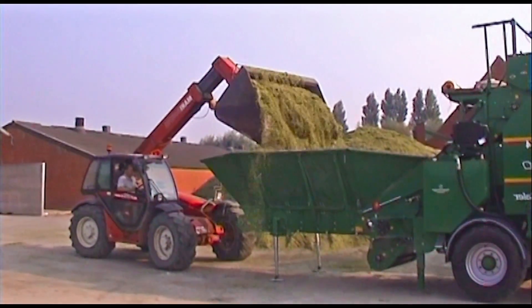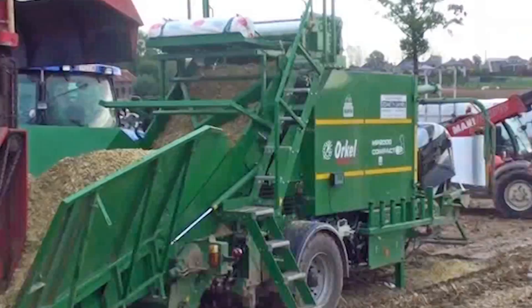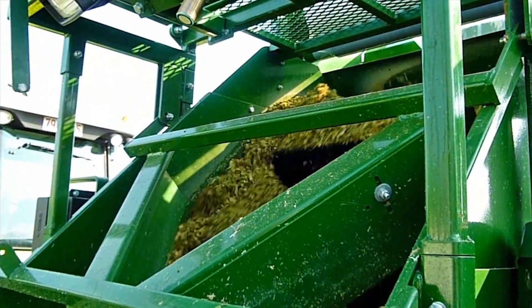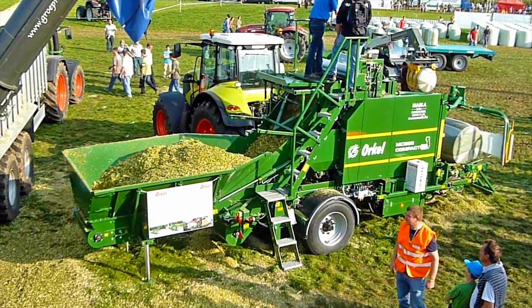The process starts with bulk material being dumped by a shovel or directly from a trailer. Then the material is transported from the feeding table up to the elevator into the chamber, where it is compressed.